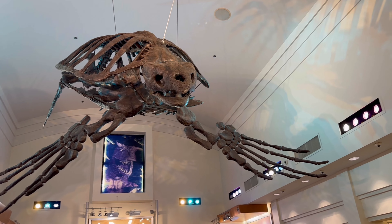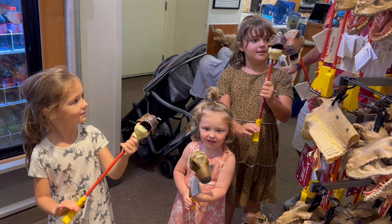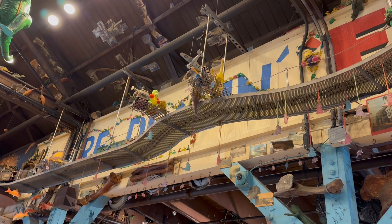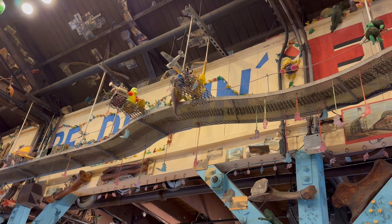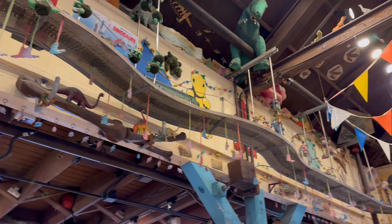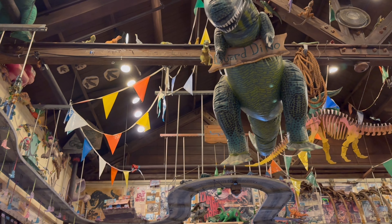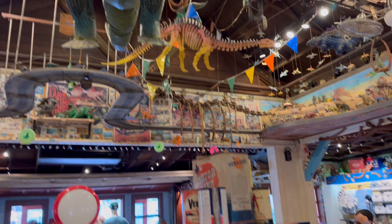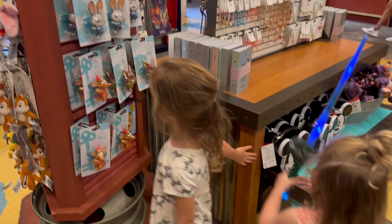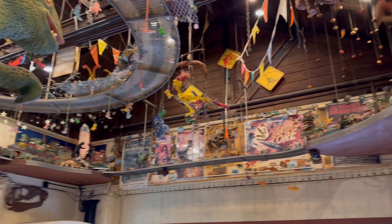After the ride, we met back up with Brett and the girls and checked out some merch at the Dinosaur gift shop. After that, we walked over to Chester and Hester's Dinosaur Treasures — I will be so sad if they take this away when they redo Dinoland. It is the cutest gift shop; the details in here are incredible. It's supposed to be decorated by some of the Dino Institute interns, and it's just so cool. Definitely go check this gift shop out if you're lucky enough to visit before Dinoland is closed.